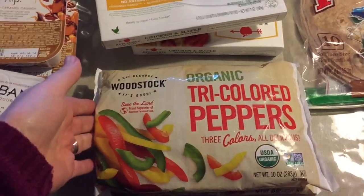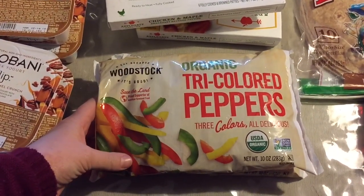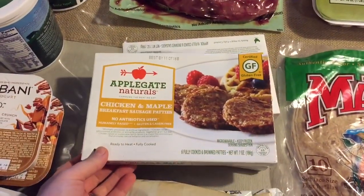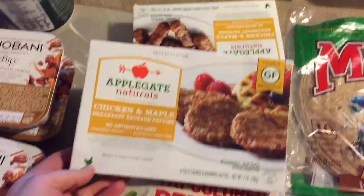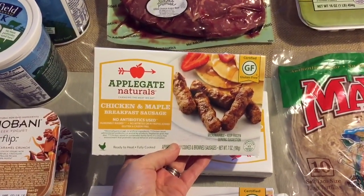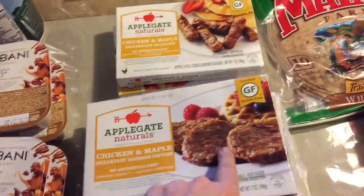I like to make a lot of my dishes with peppers, so I bought these organic tricolor peppers — I normally buy fresh peppers but I wanted to try these. I got two bags and they were on sale. And then my kids love sausage, so I got the Applegate Naturals chicken and maple sausage patties. I normally get the sausage links, but I just wanted to try the patties. I got two of those.